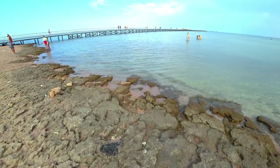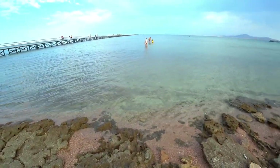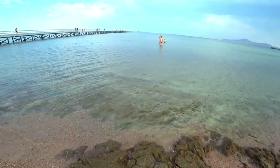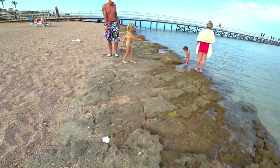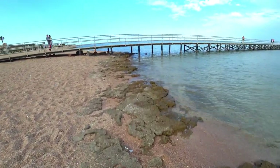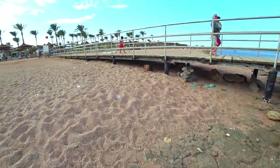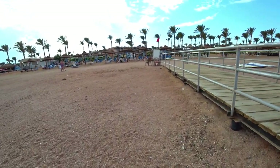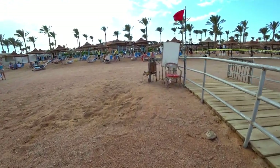По пляжу: длина пляжной линии примерно 260 метров, так что тесно никому не будет. Шезлонги и зонтики есть в достаточном количестве, бежать с утра занимать их не нужно. Пляжное покрытие песчано-галечное. На входе в море есть коралловая корка — небольшая, примерно 2–3 метра, а дальше очень длинный песчано-галечный заход в море.